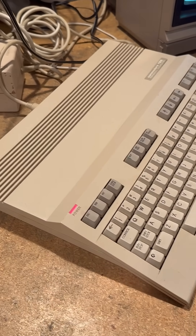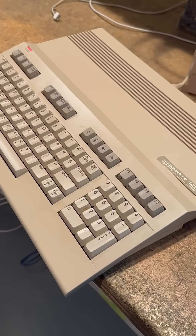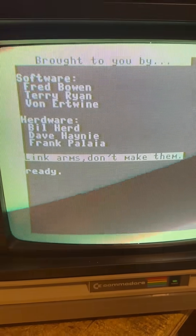Now the Commodore 128 is a little different. The signatures are not inside the case, but instead an easter egg in ROM. If you type this command, they appear on the screen, plus an anti-war message. Pretty cool.